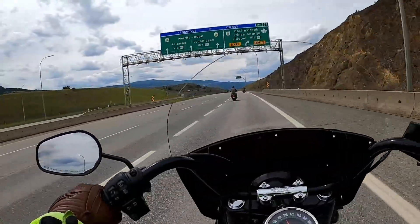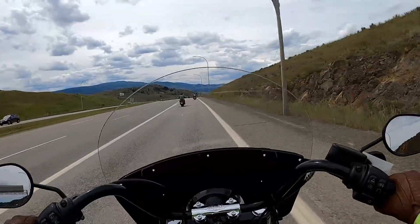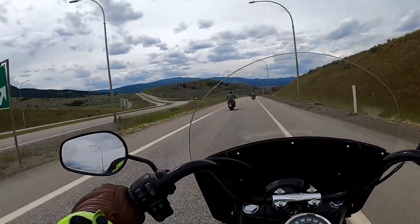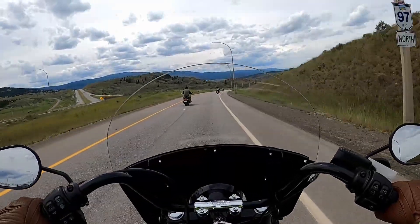The windshield is actually providing quite a bit of wind protection — I don't feel anything on my shoulders. Little to no wind buffeting on the helmet. I'm five-nine, so I don't know what the wind buffeting would be like if you were six foot or taller.